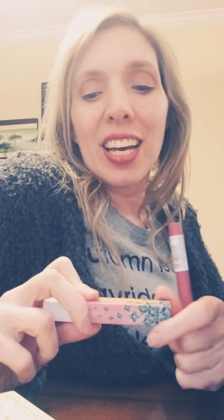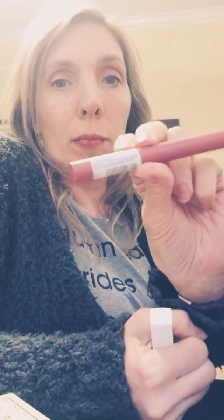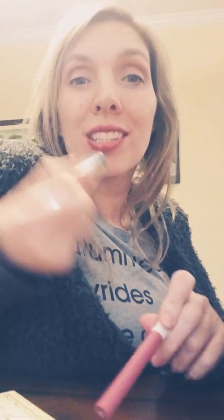My favorite lipstick that lasts through everything — it's non-transfer typically unless you eat something greasy — is from Maybelline. It is the Superstay Ink in the color Dreamer, and it's a nice petal pink. Then I also got a Superstay Ink crayon. They both last really well; I've still got some remnants on my mouth.